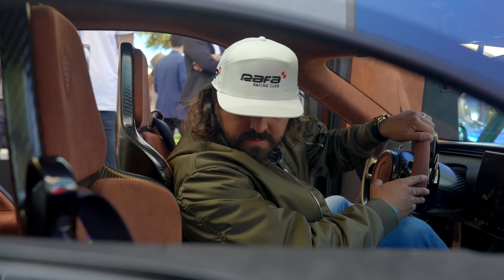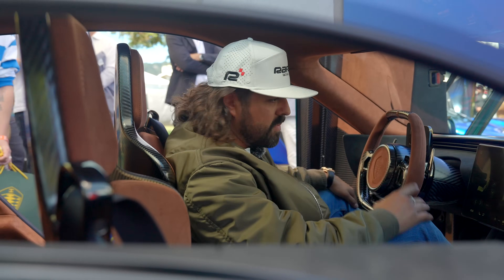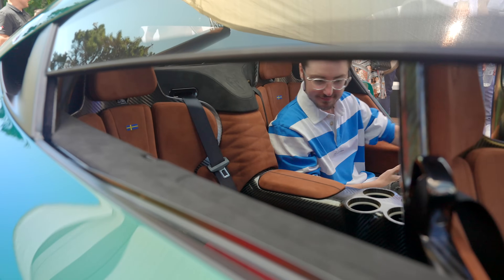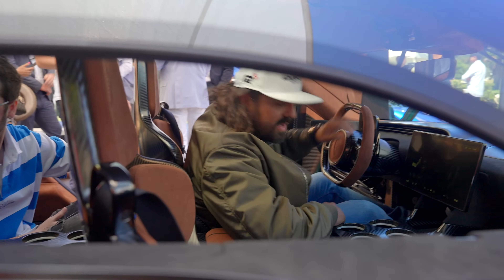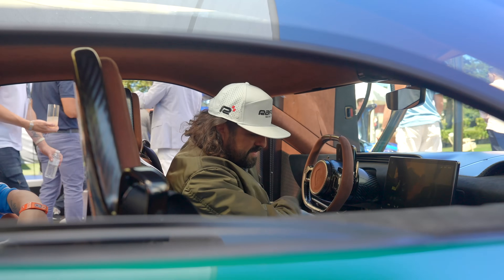It's pretty spacious, actually. The seats are really slim, so you've got quite a bit of room. I do like that it has four cup holders — and they're heated and cooled. Four in the front, four in the back. That's awesome.